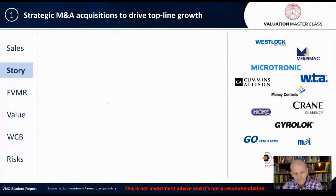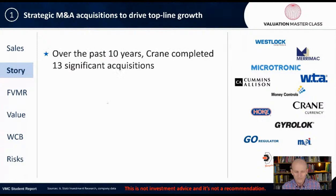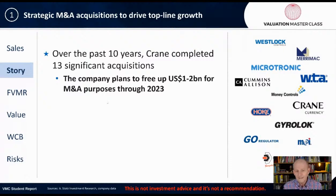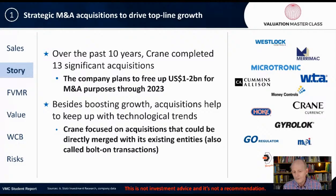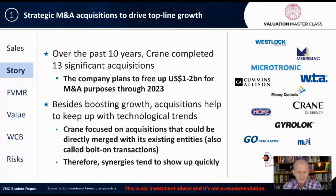Strategic M&A acquisitions are driving top-line growth. Over the past 10 years, Crane completed 13 significant acquisitions. The company plans to free up $1 to $2 billion for M&A purposes through 2023. Besides boosting growth, acquisitions help to keep up with technological trends. Crane focused on acquisitions that could be directly merged with its existing entities — also called bolt-on transactions — so synergies tended to show up pretty quickly.